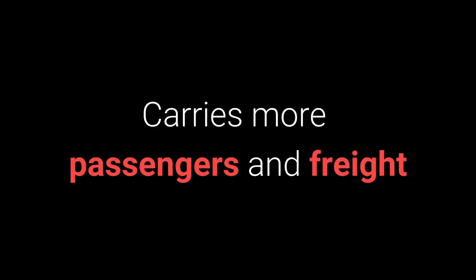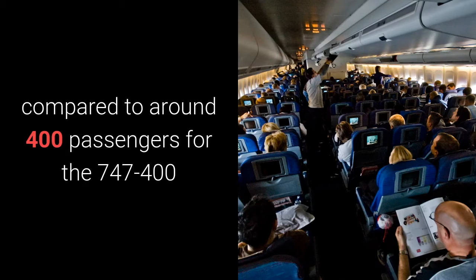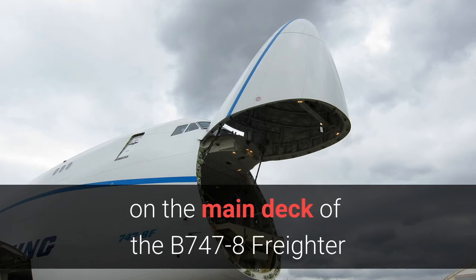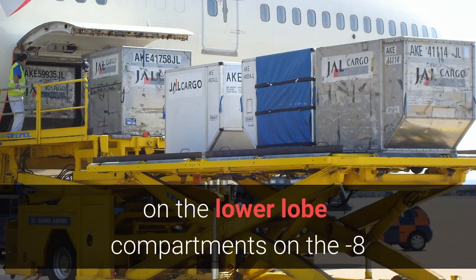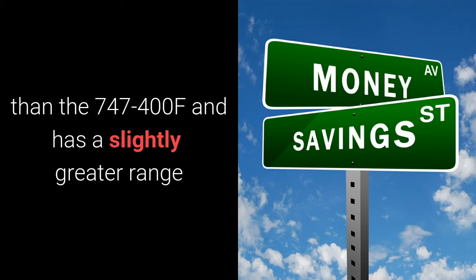Number six: carries more passengers and freight. The 747-8 can carry 467 passengers in three classes compared to around 400 passengers for the 747-400, depending on passenger configuration. Four extra pallet spaces are created on the main deck of the 747-8 freighter, with two extra containers and two extra pallets on the lower lobe cargo compartments on the Dash-8. The 747-8 freighter achieves a 16% lower ton-mile operating cost than the 747-400 freighter and has a slightly greater range.